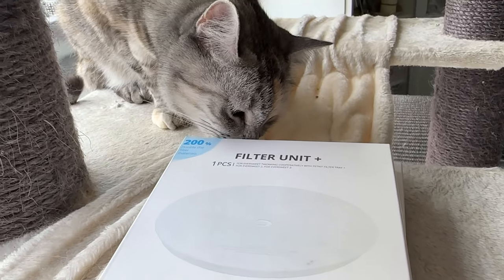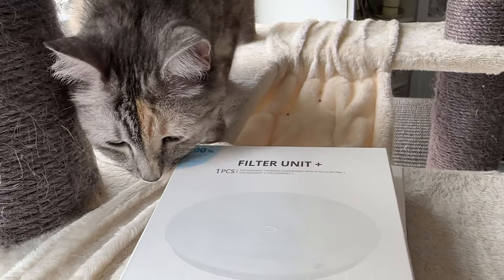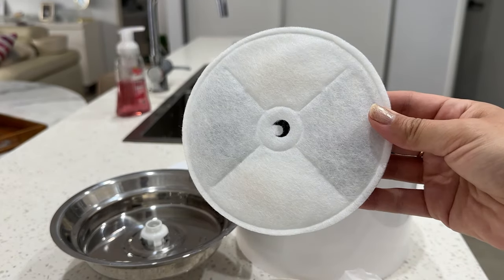Pizza and Luna have a water fountain, and this is a filter for it that needs to get replaced once every two weeks, so this is something that I have to buy quite often.